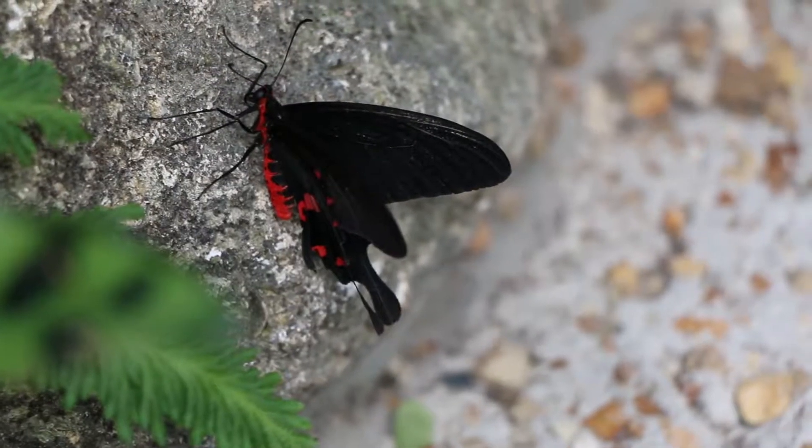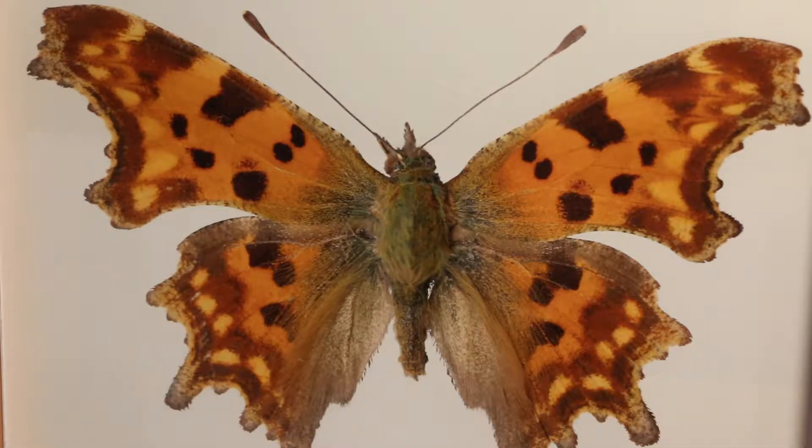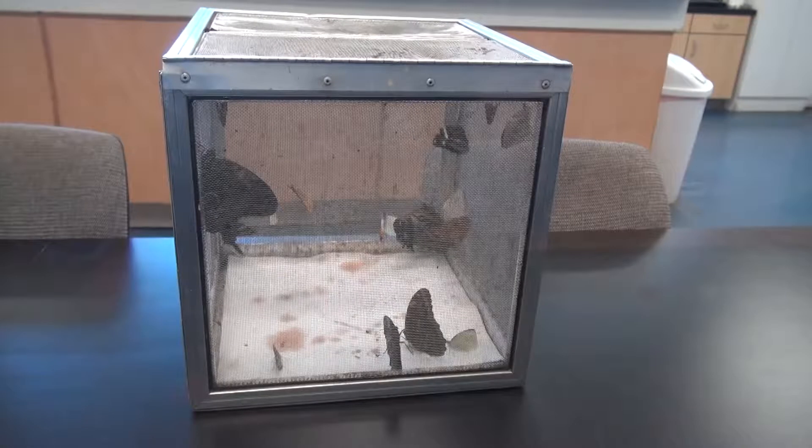We've got the Schaus Swallowtail, the Miami Blue, and the Atala Hairstreak, and we're raising all of them here in the lab right now.